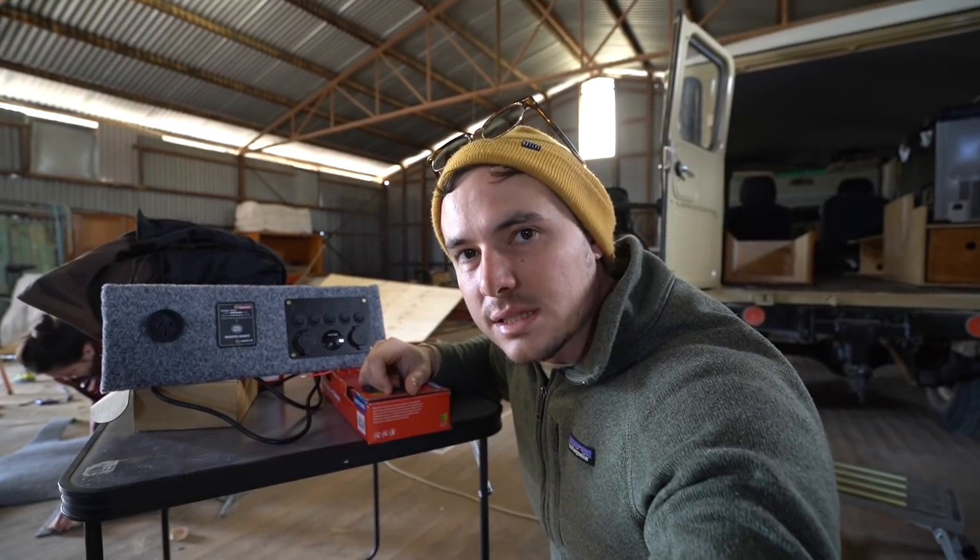Finally got this panel done. Yes, you can keep cracking on with the battery box now. Here we are at Armidale Auto Electric.